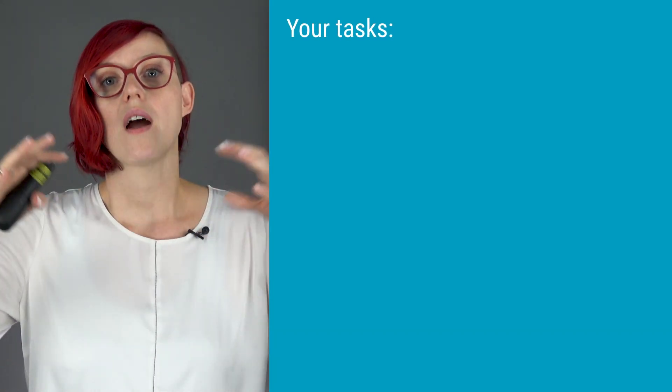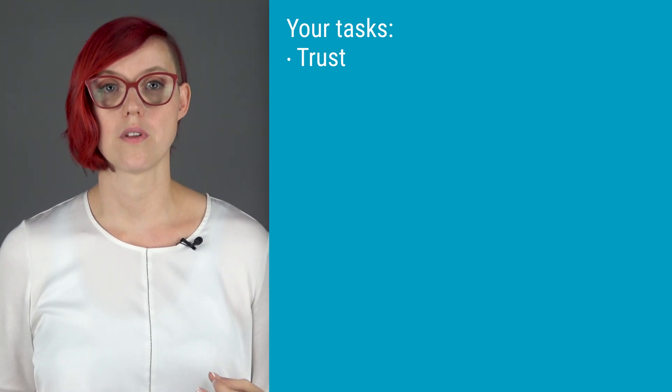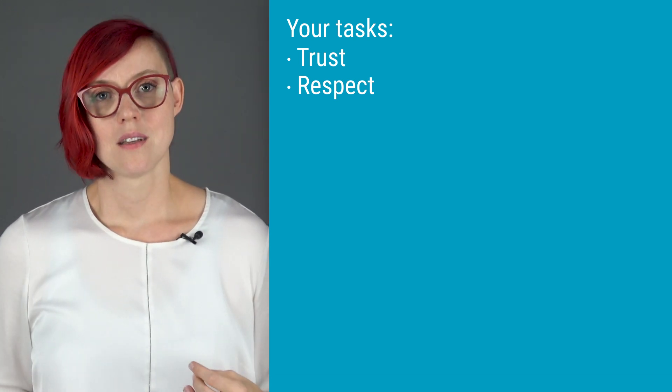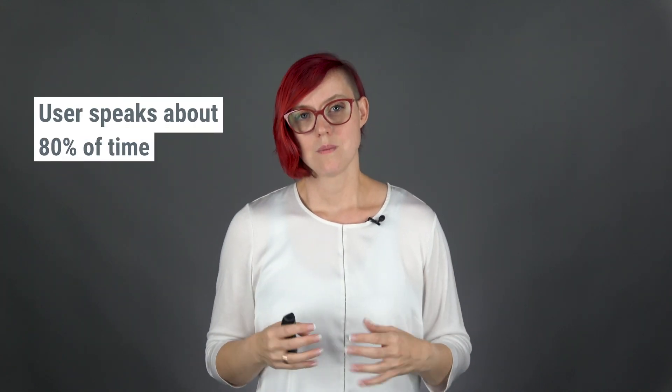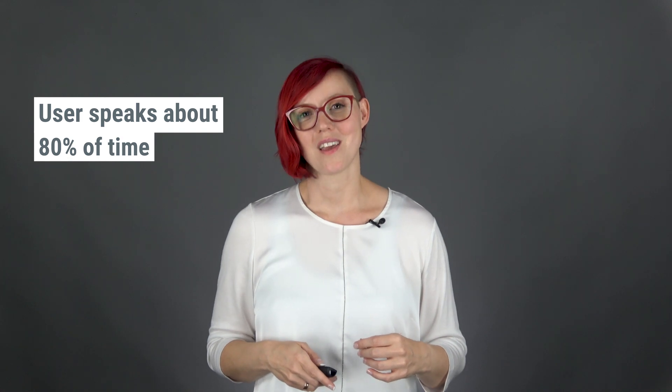It is your task to build an environment of trust that enables your users to really show you what's important for them. To enable this environment of trust, you need to show them respect, show your sincere interest in what they have to say, and it is of tremendous importance that you do not try to explain and sell your solution, but instead try to understand what is important for them. If you're a good usability engineer in contact with the user, I would expect that about 80% of the time the user is talking and you are listening.